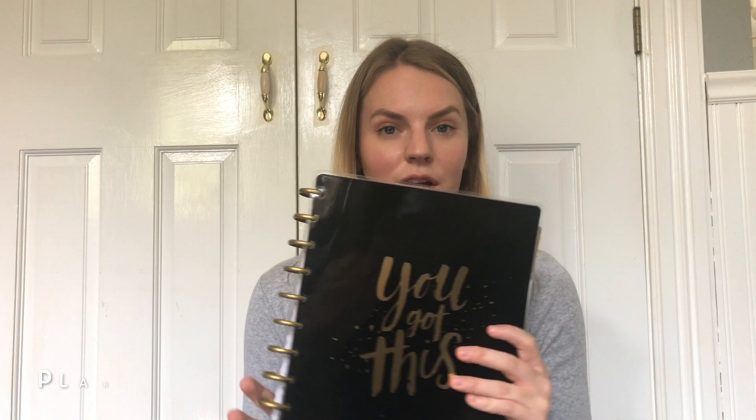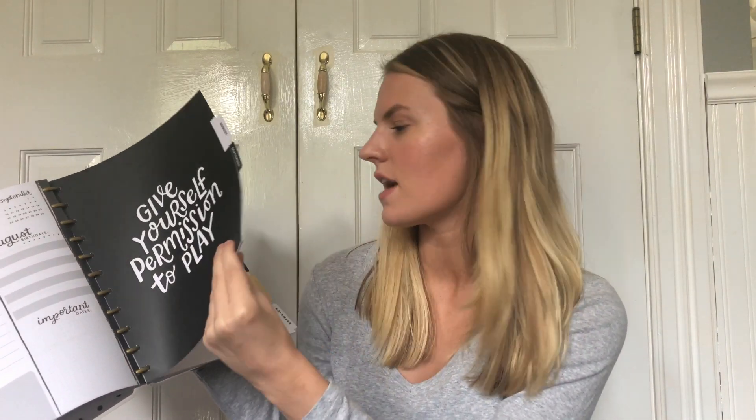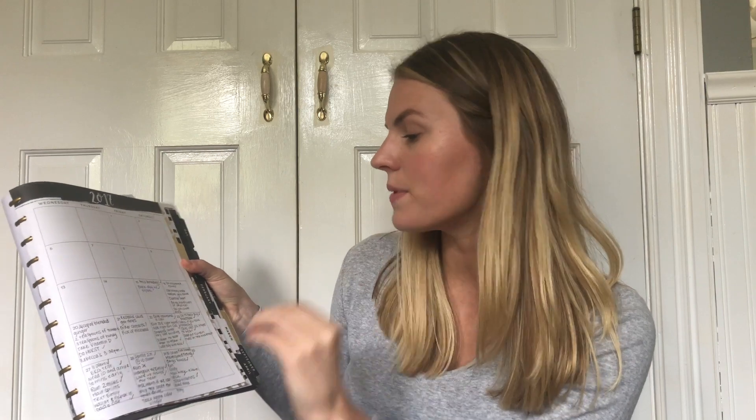Another must-have item is a planner. In nursing school you have to be organized and on top of everything — you have to know when all your assignments are due, what days, what times. I got this planner at Target; it says 'you got this' on the front, which I thought was really cute, and it has little motivational things on the inside. I wrote down all my nursing stuff in here. It seems like a simple thing but it goes a long way.